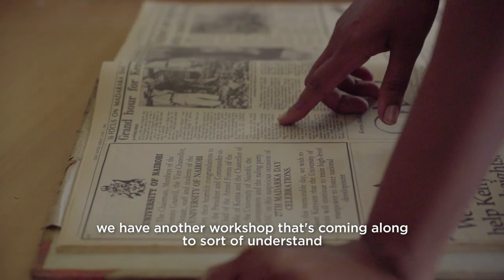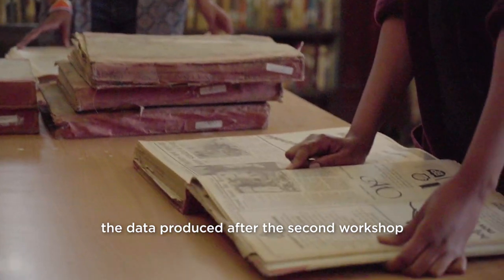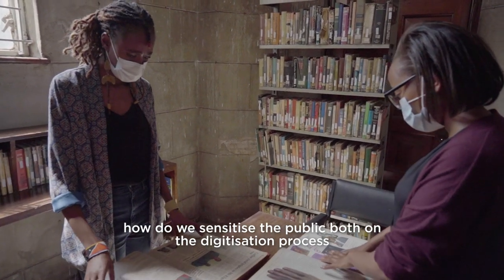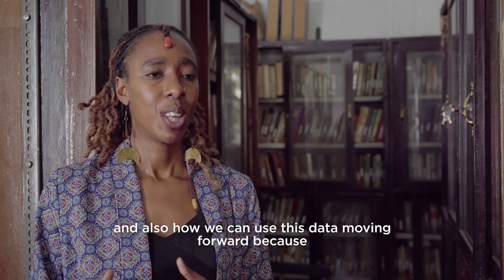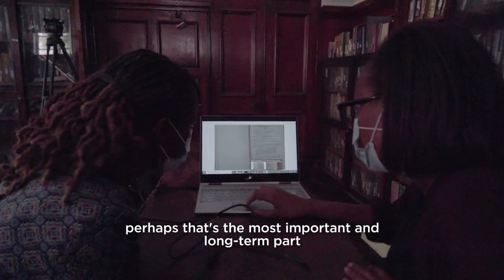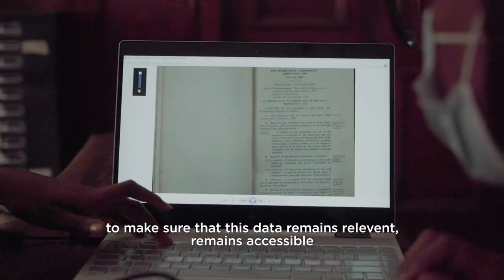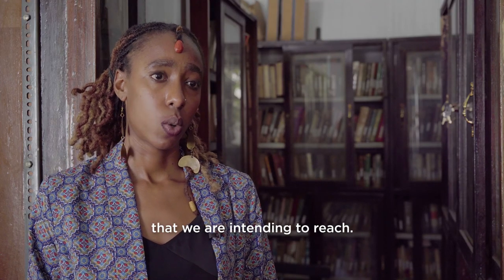As we finalise the project, we have another workshop coming along to understand the quality of the data produced after the second workshop. We also have a couple of public dissemination workshops looking at how we can sensitise the public on the digitisation process and how we can use this data moving forward. Because the whole point of digitisation is not just to keep the data on hard drives — it's to make it publicly accessible, and to ensure it remains relevant to the context of the audience we are intending to reach.